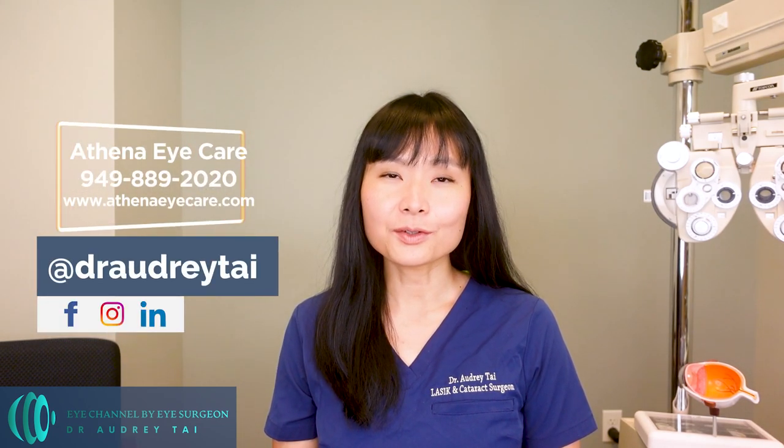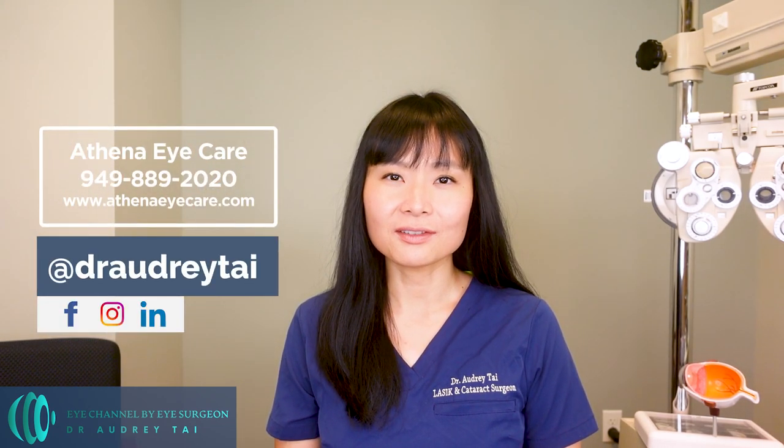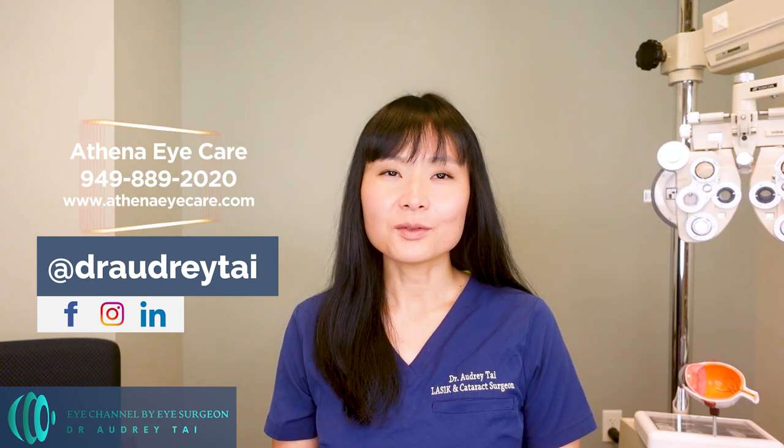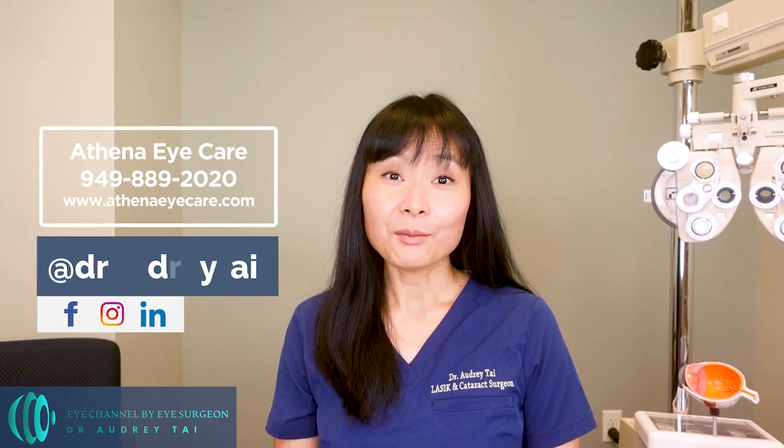For those who are new to my channel, I'm Dr. Audrey Tai, a certified and fellowship-trained cataract and refractive surgeon, ophthalmologist, and cornea specialist. Welcome to my channel, Eye Channel by Eye Surgeon, where I bring you the latest information on eye health and medicine.